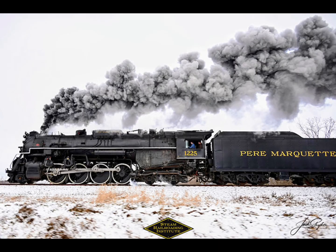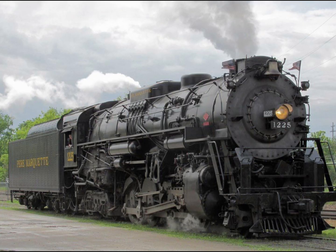After the movie, 1225 continued to run excursions until 2022, when the engine had to be taken out of service for upgrades. After October 2022, the engine was back in operational condition, ready for the 2022 North Pole Express excursion.